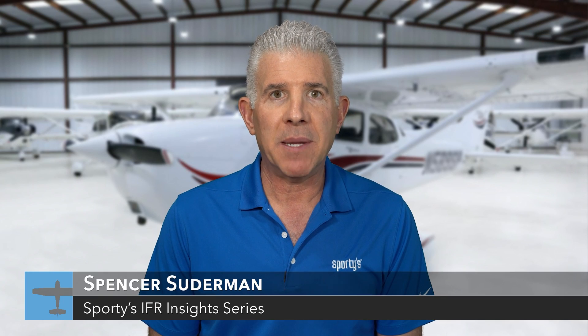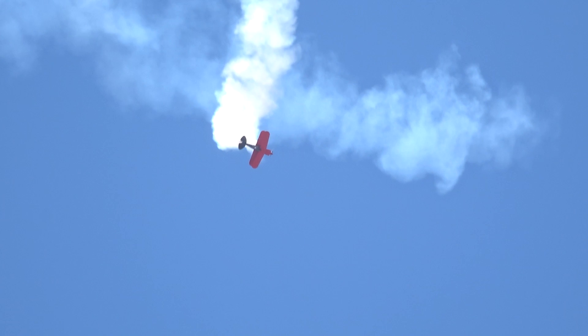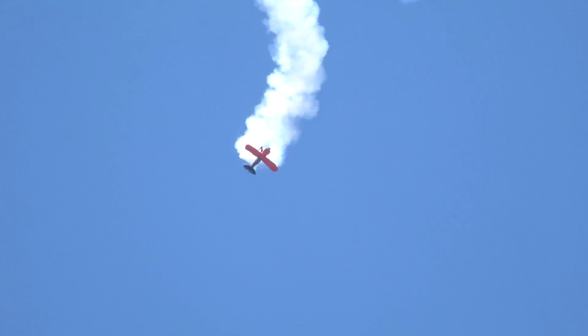I'm Spencer Suderman. Some of you may remember me from the Sporty's Advanced Pilot Skills Series. I became instrument rated in August of 2000 and earned the CFI rating in 2002, then spent the next 20 years flying air shows in a Pitts Special and making pilots safer by teaching upset recovery and spins. In 2022, I decided to add on the instrument instructor rating to further my goal of making pilots safer.